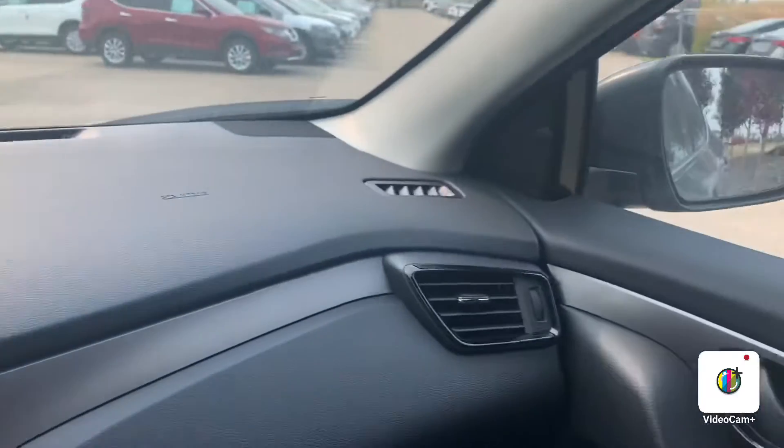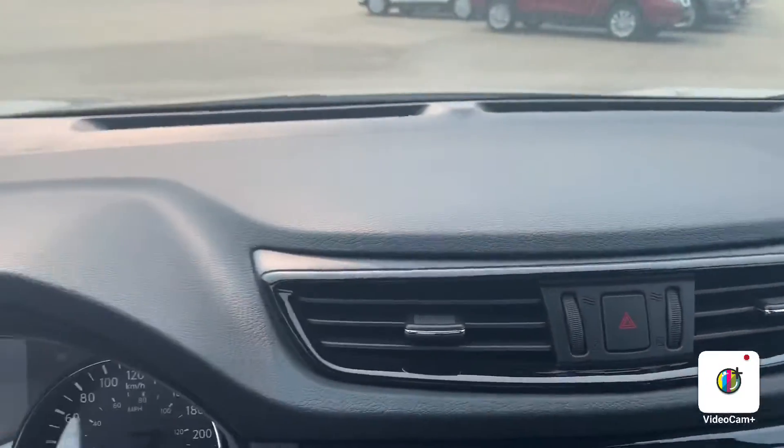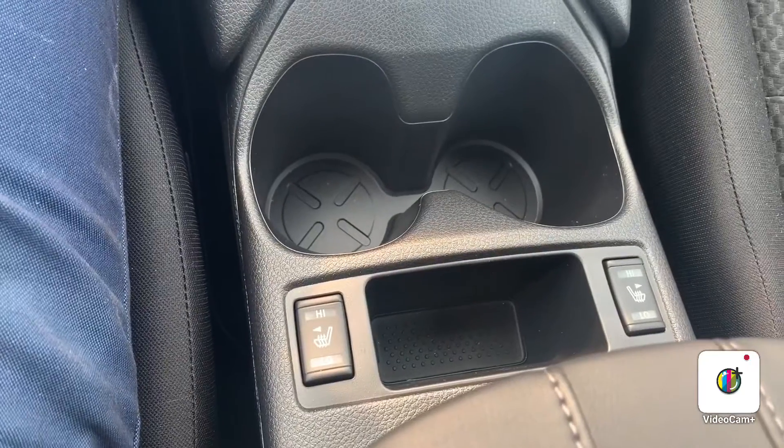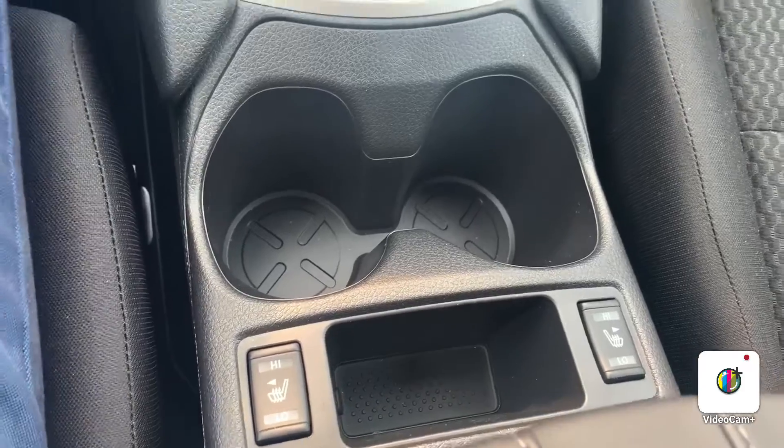So let's hop in. One of the first things you notice is the interior — it does come with a black interior as well as a black dashboard. Just like the other trim levels — the SV, SL, and S — they all sport the same dashboard, so no changes there. It does come with heated seats for the front two passengers, which is a huge bonus.